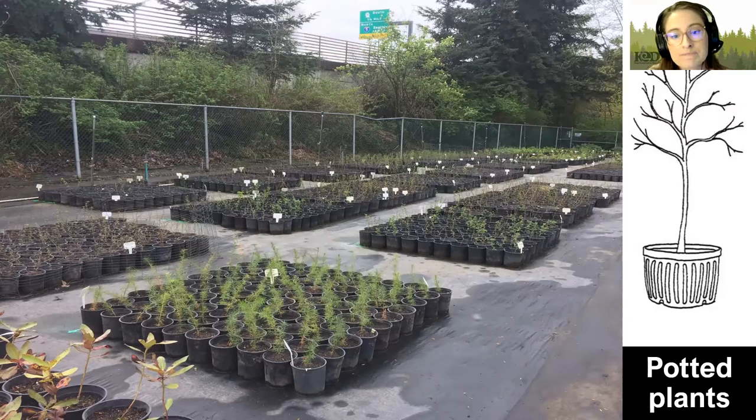Potted plants can be held in that form for a long time — you can hold them for up to a year if needed, as long as the roots aren't getting too big for the pot. However, potted plants are the most expensive option. They tend to be around $5 per plant from a wholesale nursery, and can get significantly more expensive from a retail nursery — up to $15, $20, or even more per plant.